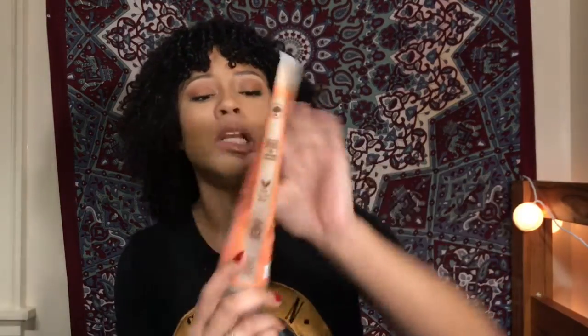The next product I have for you guys is the Coconut and Hibiscus Shea Moisture Curl and Shine Shampoo. This is the only shampoo I've used since I transitioned to natural, and that was like five years ago, so I've been a committed fan of this shampoo. It makes me feel good because I know that it's all natural and that there's nothing bad in it, because some shampoos have some crazy acids in them and they can totally mess your hair up. But this right here? Trustworthy.